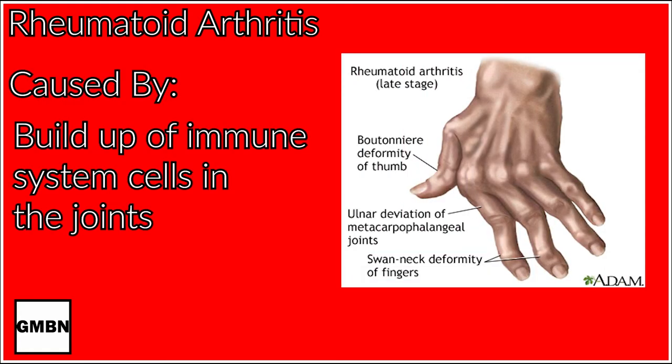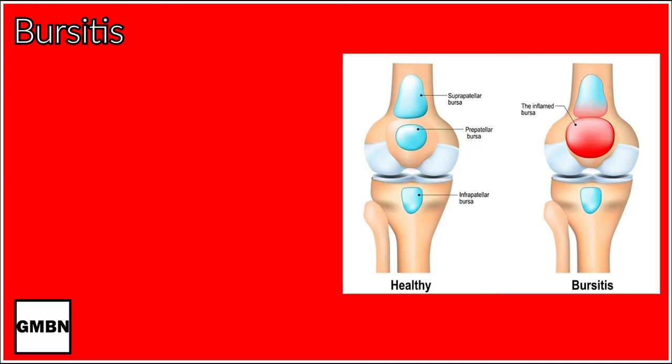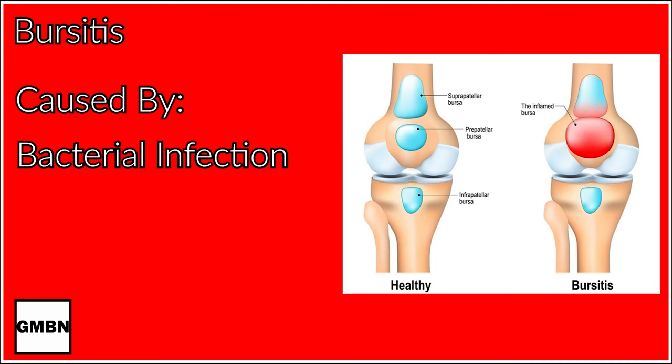Rheumatoid arthritis is an autoimmune disease in which immune system cells build up in the joints despite not belonging there, causing inflammation and destruction of bone and cartilage. It can literally eliminate the abilities of your limbs. Then there's bursitis — the inflammation of the bursa sacs, which help cushion the joints, tendons, bones, and muscles. It can sometimes be caused by bacterial infection. So it's not as bad as having your bones melt, but it's still pretty awful. And that's pretty much all you need to know about joints.